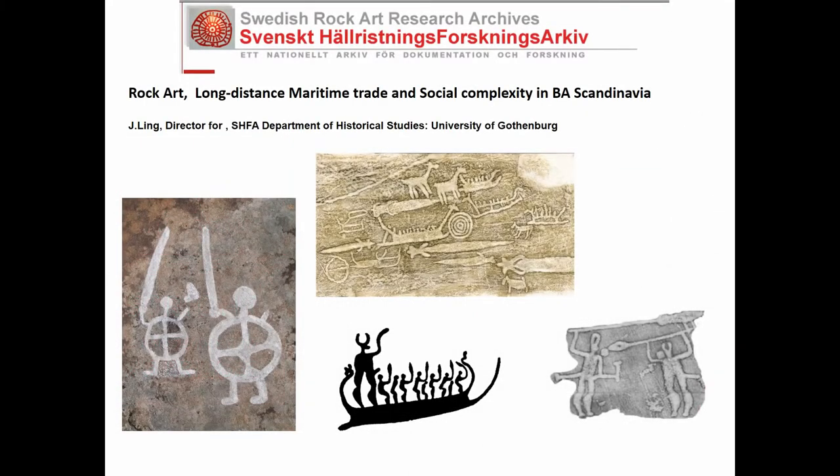My name is Johan Ling and I'm co-hosting this session with Bettina. The topic of my talk will be rock art, long-distance maritime trade, and social complexity in Bronze Age Scandinavia.